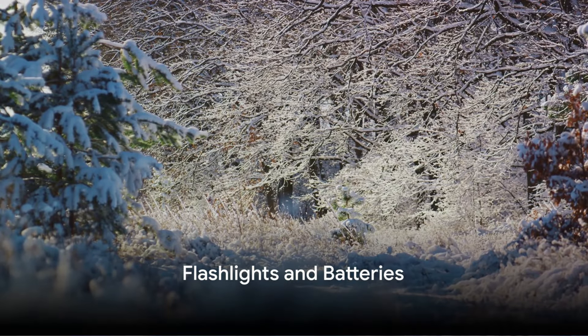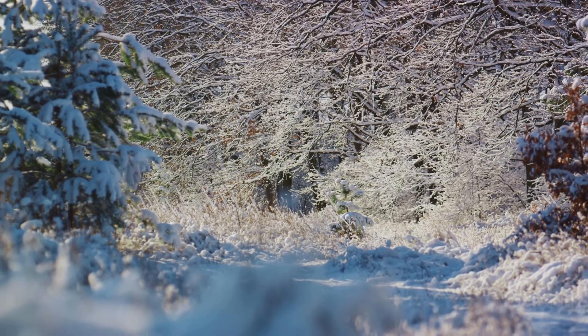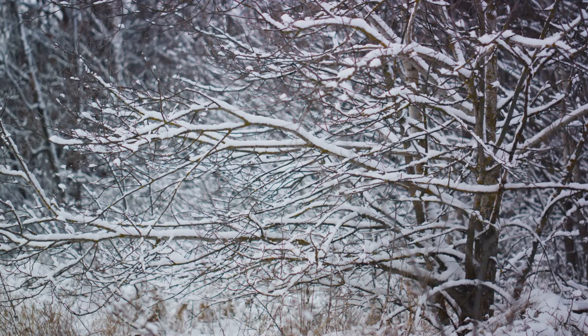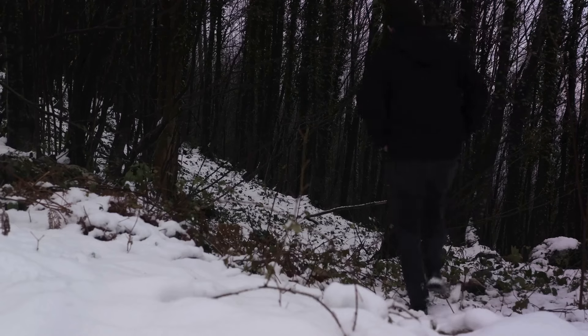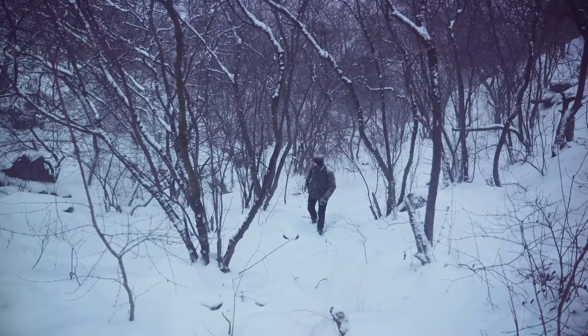Fifthly, it's critical to have flashlights and extra batteries. In the midst of a winter deep freeze, power failures are not just a possibility — they're an expectation. When the lights go out, you're left in the dark, both literally and figuratively. A flashlight becomes your beacon in the pitch black cold. It helps you navigate your surroundings, find essential items, and even signal for help if the need arises.